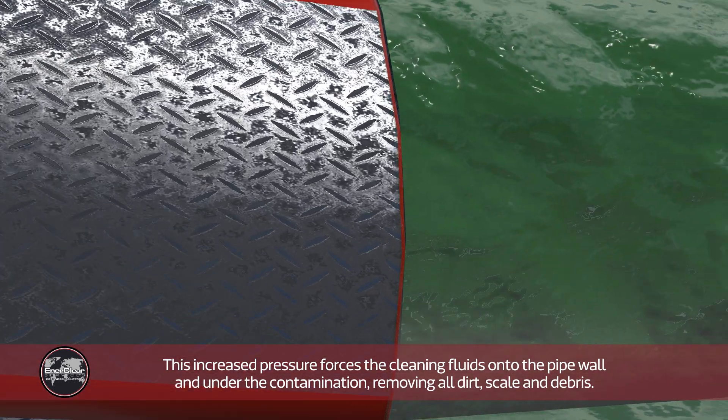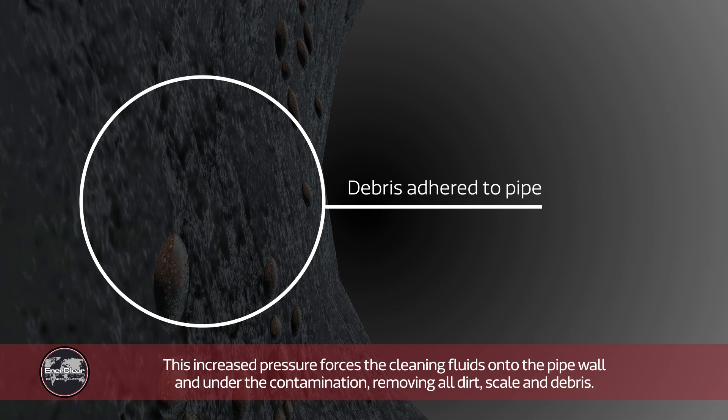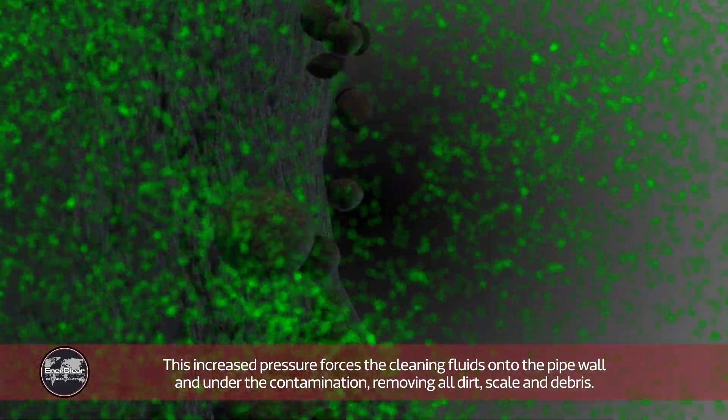The action of pressing on both pigs increases the pressure of the cleaning fluid. This increased pressure forces the cleaning fluids onto the pipe wall and under the contamination, removing all dirt, scale, and debris.